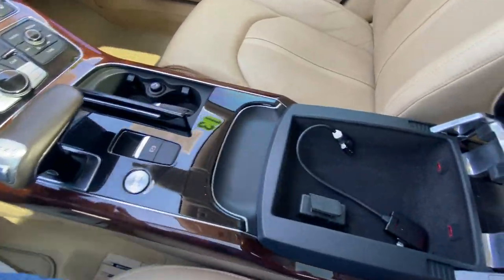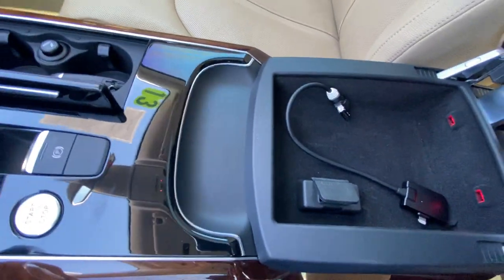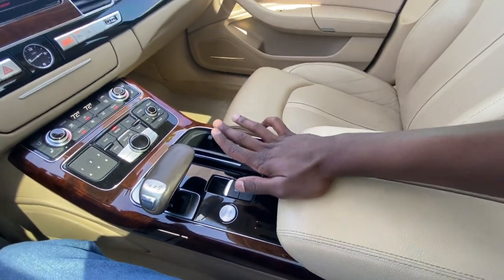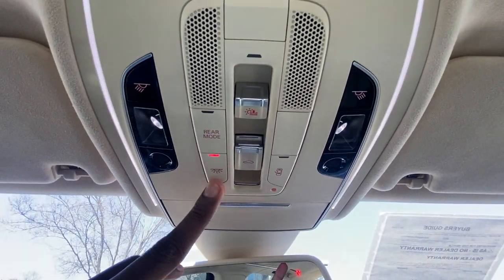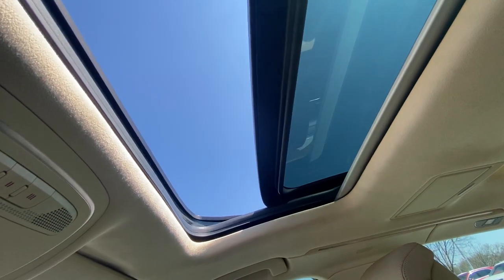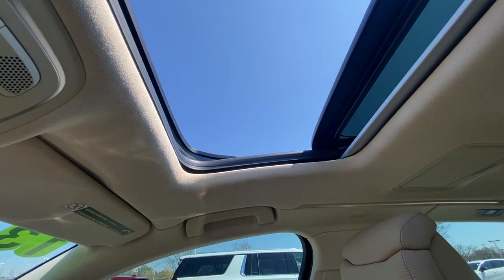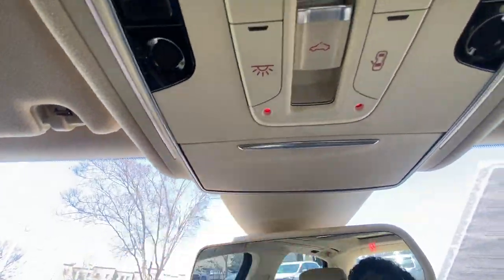You have the center console cubby space here, which is mostly for your Audi interface — you can plug in and run a phone or whatever through the USB. There's a garage door transmitter, all your lights controls, and sunroof controls up here. The sunroof goes all the way back, and you can also just get the sunshade if you want. Your sunglasses holder is right in here.